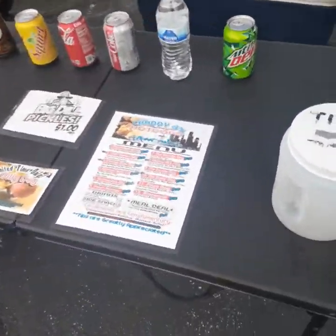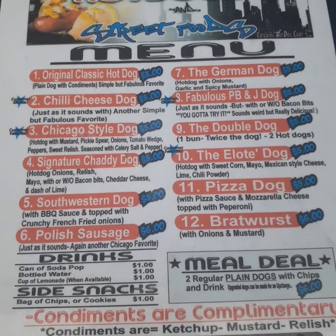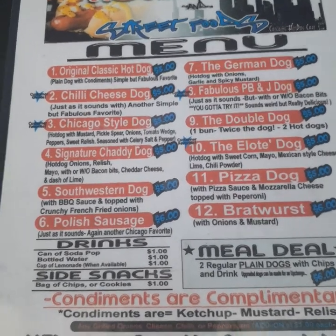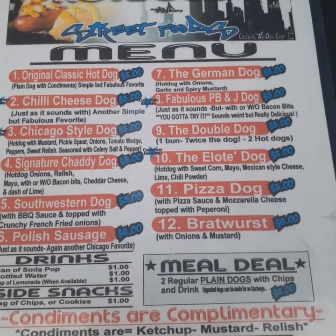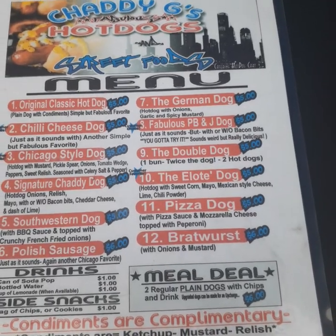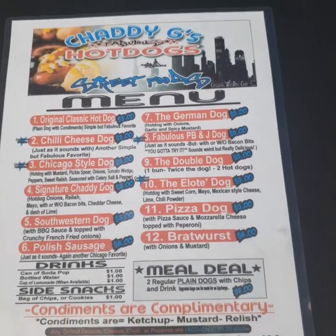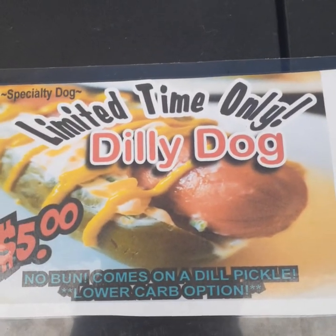Here's the menu I serve: we got the original classic dog, that's a regular hot dog; chili cheese dogs; Chicago style dogs; my signature dog; a southwestern dog; Polish sausage; bratwurst; a pizza dog; an elote dog — that's Spanish/Mexican street corn; and a fabulous PB&J dog, that's peanut butter and jelly.